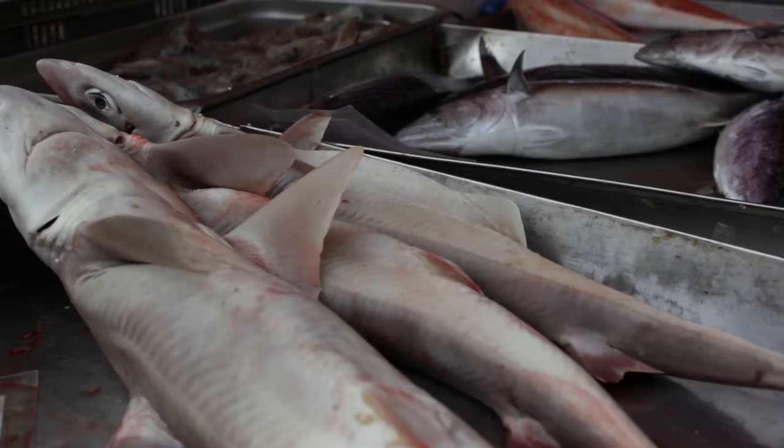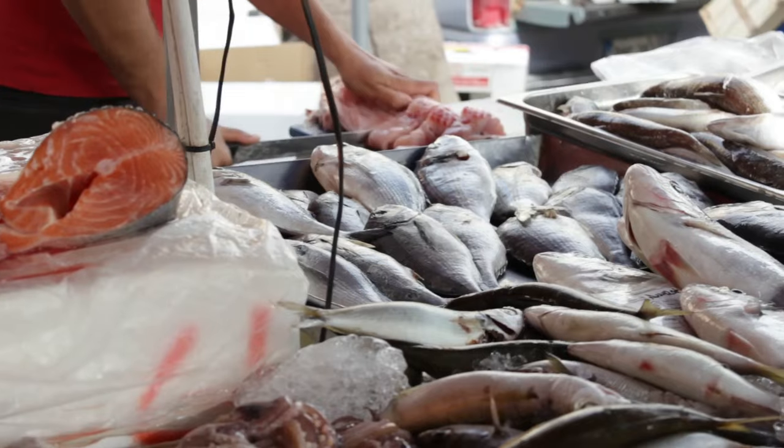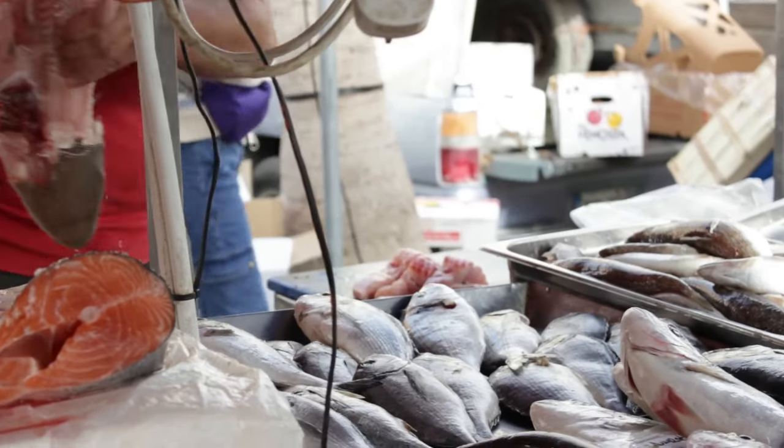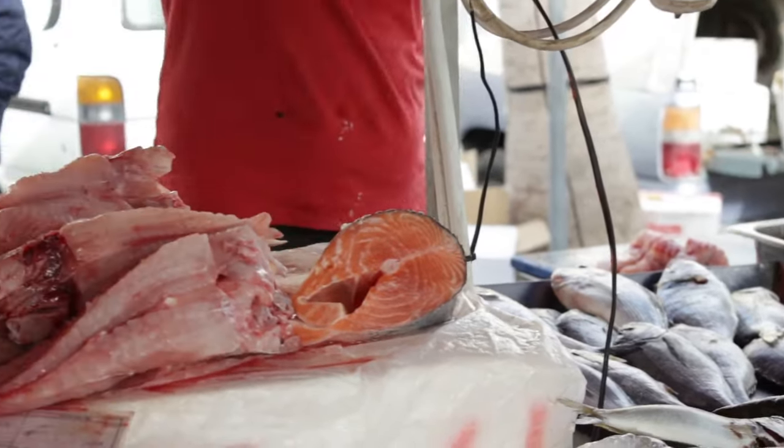At the fish market you may encounter different sharks labelled with the same name: Mazzola. Mazzola is used to describe at least seven different sharks, so you might be unaware of the shark that you are buying and eventually eating.